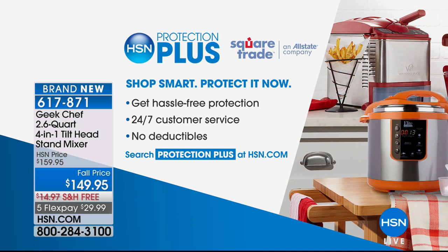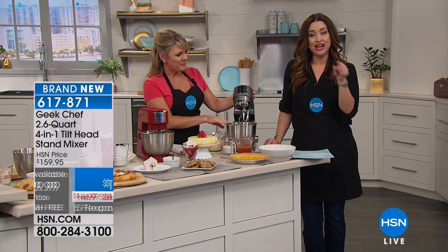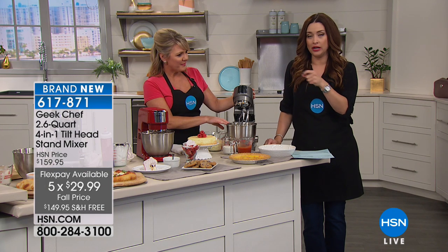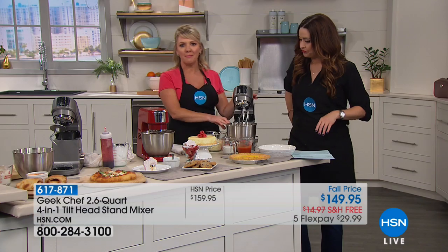If you want to use your HSN card to get this home, that's a great way to use those fabulous flexible payments. If you don't have the HSN card, you can go to HSN.com, read all about it, apply and be approved during our show, and get $10 off. This truly shows the quality and power.